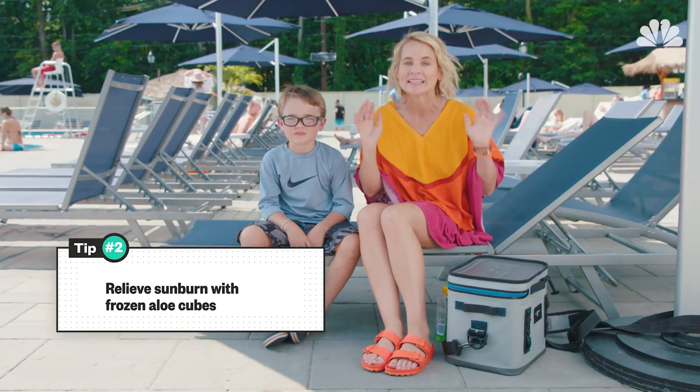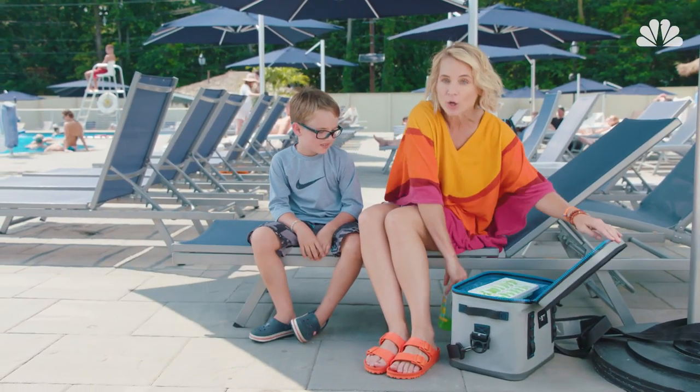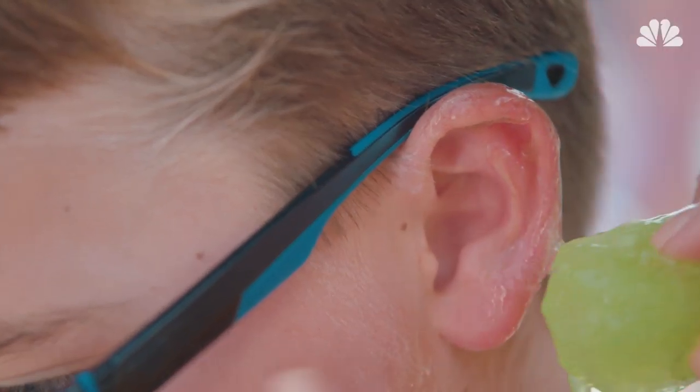Second, I've got a trick to relieve sunburn fast. Take aloe and freeze it overnight in an ice cube tray, then pack it along in your cooler — so if someone gets burned, you can soothe it instantly.